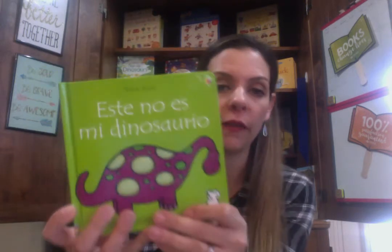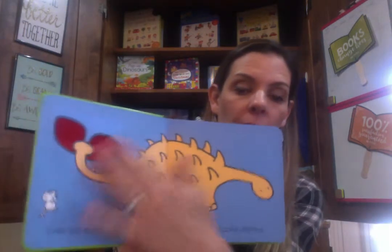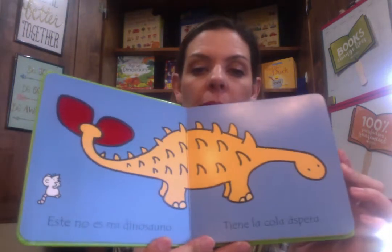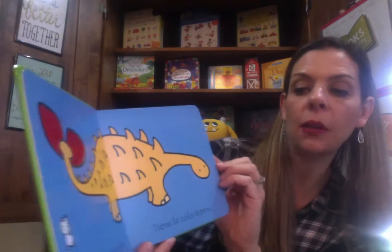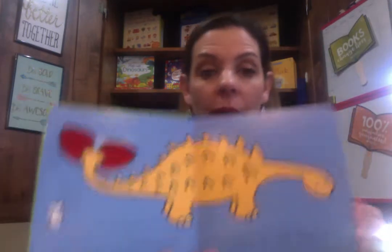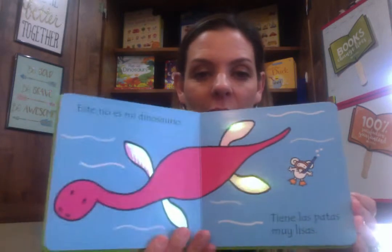I just wanted to give you a little rundown on some of the books that are offered. Most of you know our very popular That's Not My series — our touchy-feely series. Each page has its own little sensory element. This one is Este no es mi dinosaurio — that's 'That's Not My Dinosaur.' It's completely translated into Spanish. Este no es mi dinosaurio. Tiene la cola a espera. I have to work on my Spanish pronunciation — the whole book is completely translated.